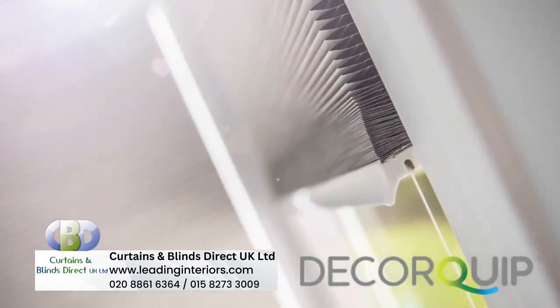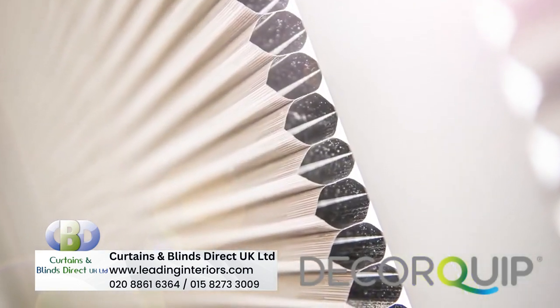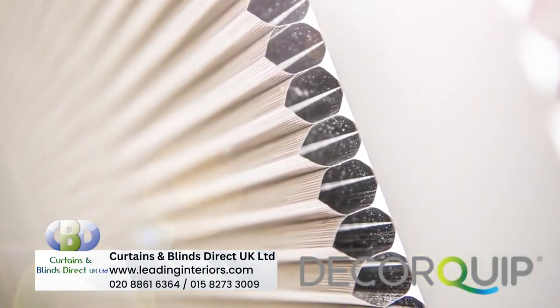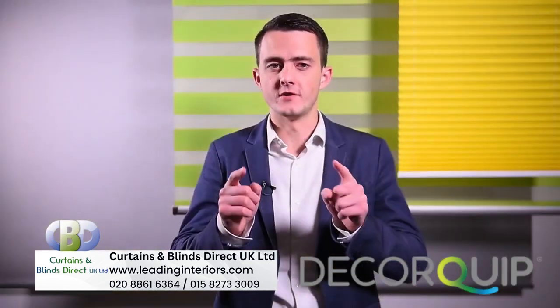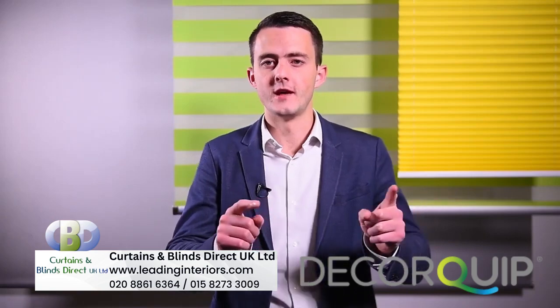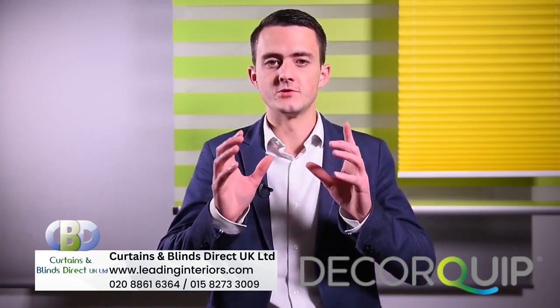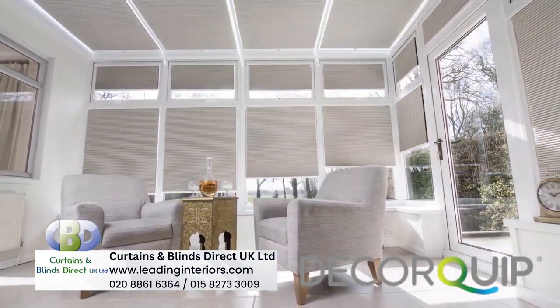The honeycomb cells are designed to provide thermal insulation to the room, much greater than a standard pleated blind. The insulation slows the natural transfer of heat energy through the window — in on hot days and out on cold — and steadying this rate of transfer will give your clients greater climate control and will ultimately reduce energy bills.